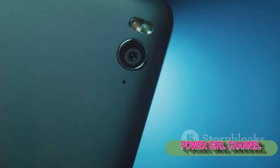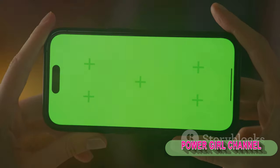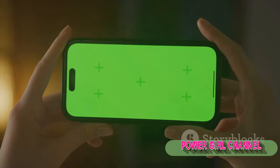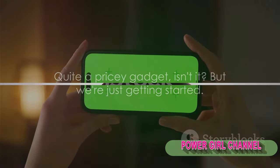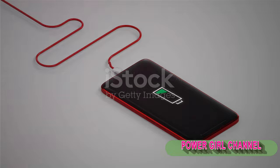But the extravagance doesn't stop there. It also includes a high-resolution camera that captures stunning images, a feature that photography enthusiasts will definitely appreciate. And let's not forget the superior audio quality, making every call feel like a personal conversation. Quite a pricey gadget, but we're just getting started. Moving up the ladder of extravagance, we have the 9th and 8th positions.